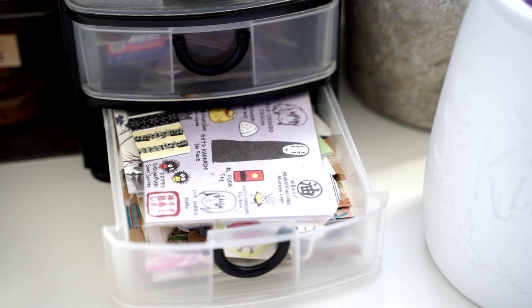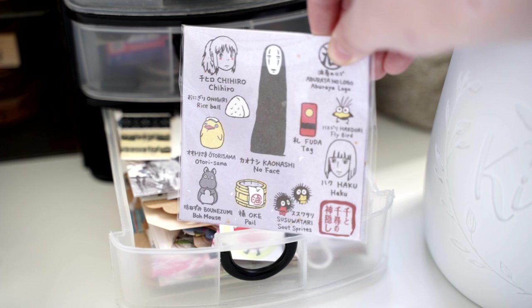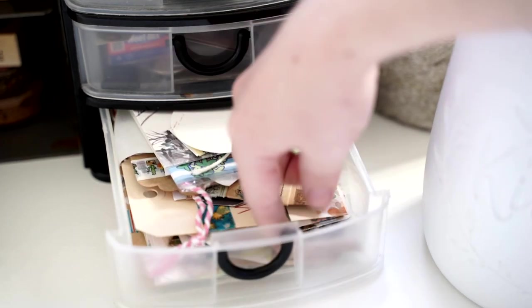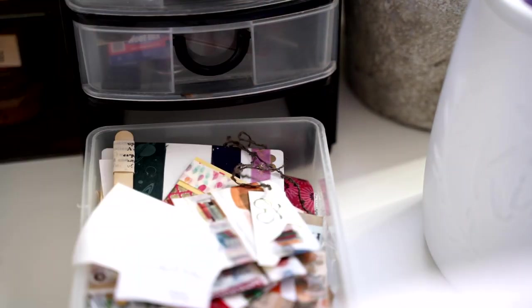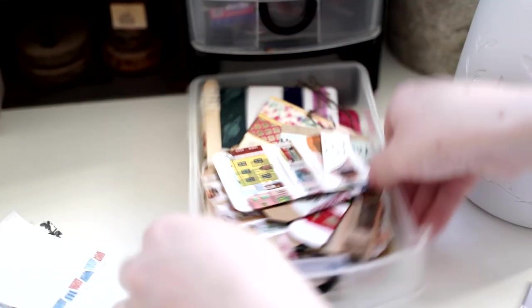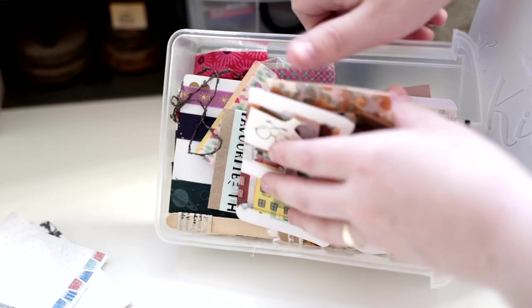This will actually be perfect for the mail I'm making later today for my patrons, so I'm going to put this one aside. It's just a whole bunch of washi tapes — washi tape samples actually. Let me show you — this whole drawer is actually just washi tape samples. Wow, I didn't even realise that! Lucky I'm doing a stationery tour because I forgot these were here.